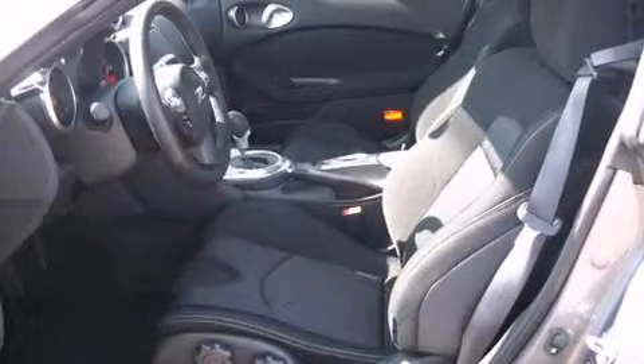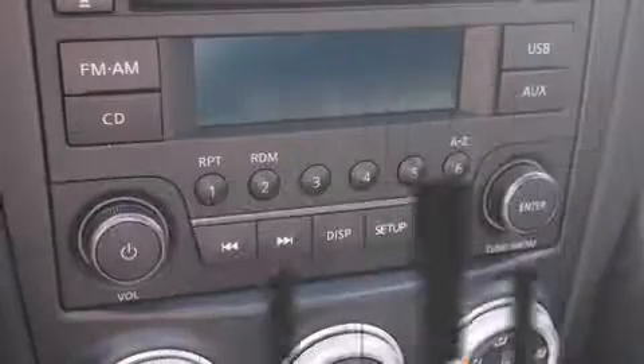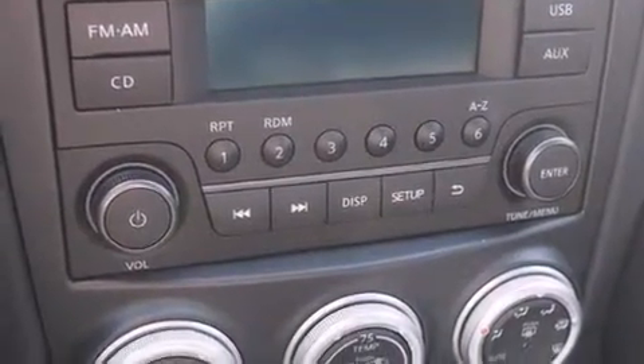With high-intensity discharge headlights illuminating your path, you'll always appreciate maximum visibility. Audio features include a CD player with MP3 capability and four well-positioned speakers.